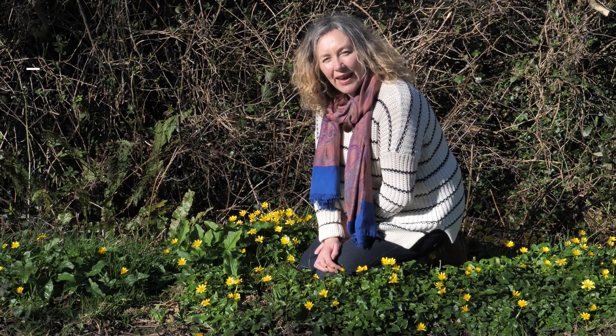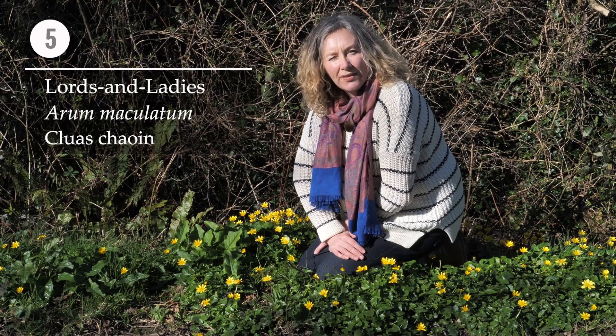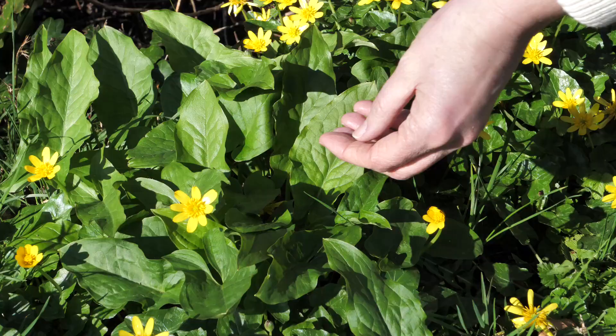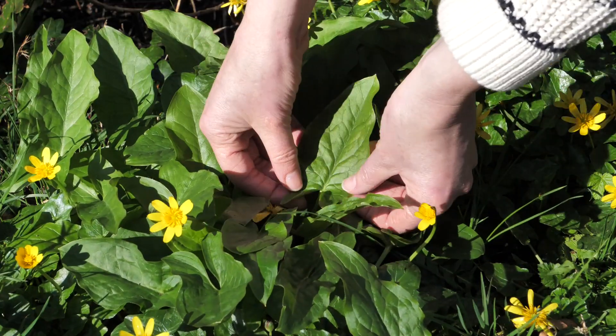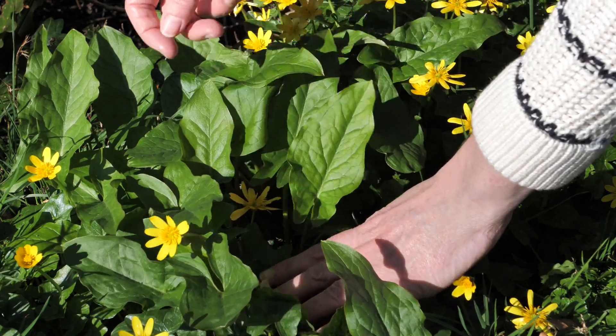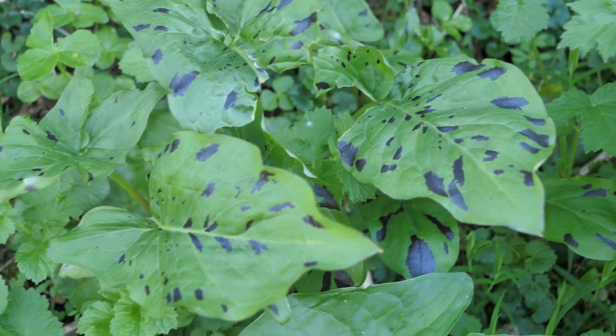Our final species is Arum maculatum, also known as lords and ladies and cuckoo pint. It isn't in flower yet but it has a very characteristic leaf. It's here amongst the celandines and you can see it's got these beautiful large shiny arrow-shaped leaves. Sometimes there are purple blotches on the leaves.